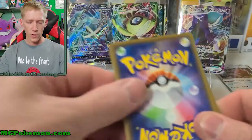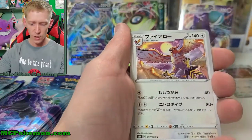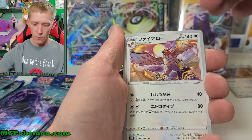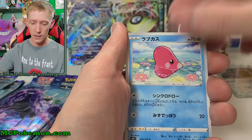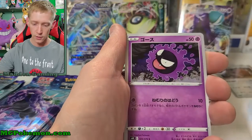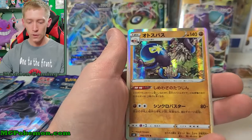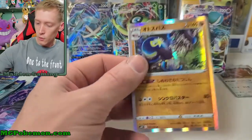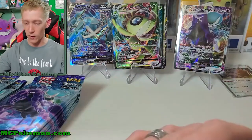We should have lots more regular holo rares in here — we've already pulled a lot of V's and VMaxes but there should be some holos coming up. We got Talonflame, Crabominable, Luvdisc, Gossifleur, and there is our Grapploct — and Octopus. That is just a holographic rare.